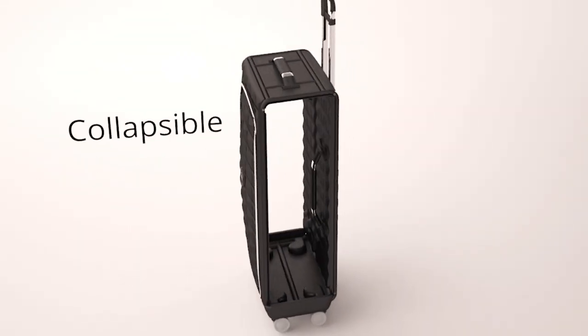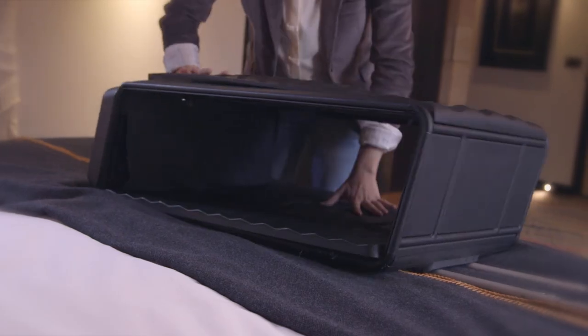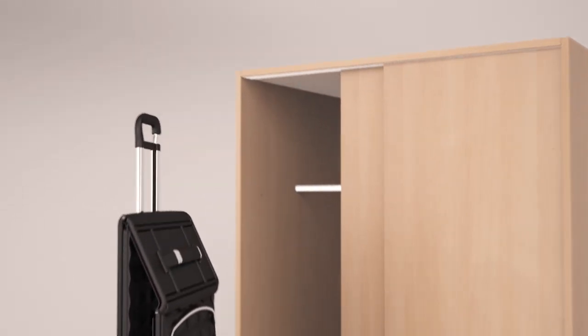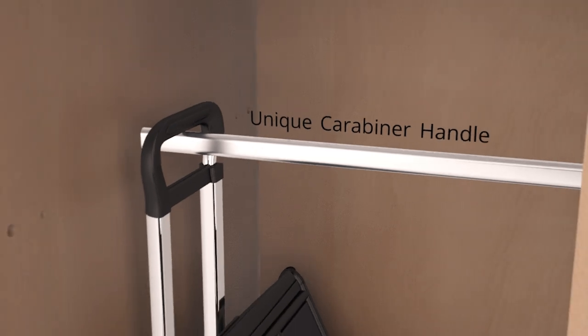Neat's revolutionary feature is its unique foldable design. This reduces the luggage to 30% of its volume when not in use. The specially designed handle also allows you to hang your luggage, keeping it out of sight and saving space.